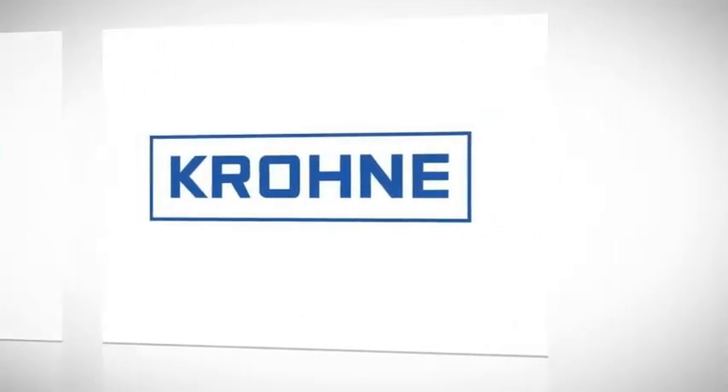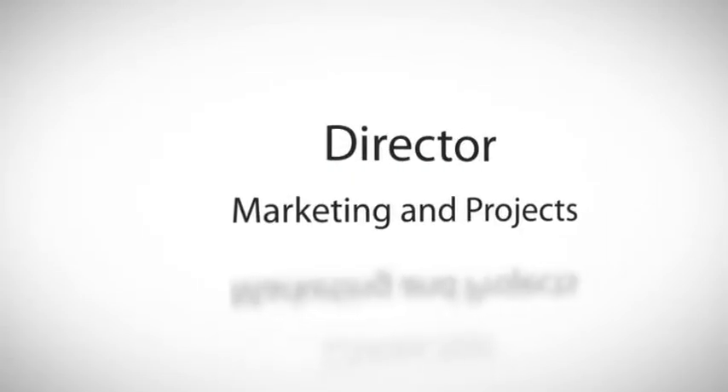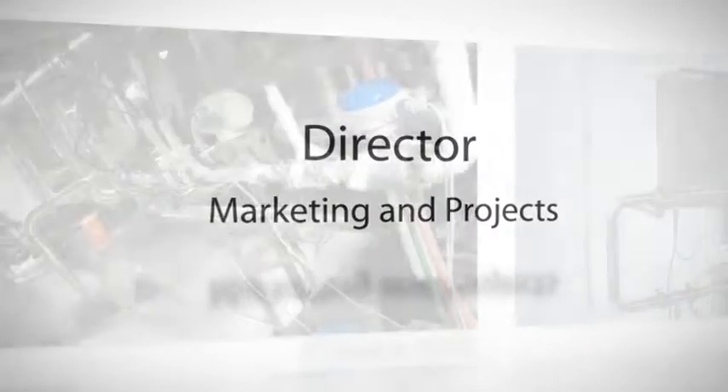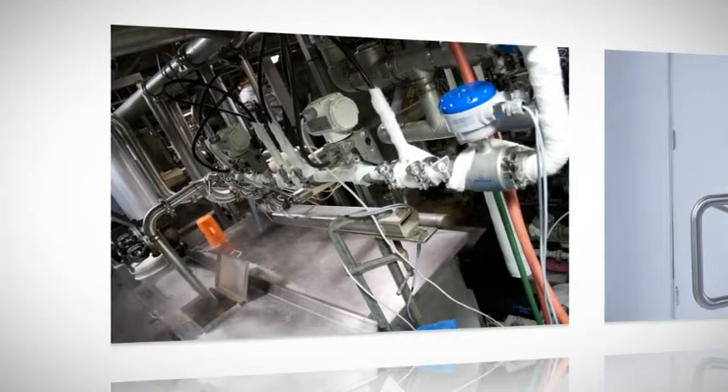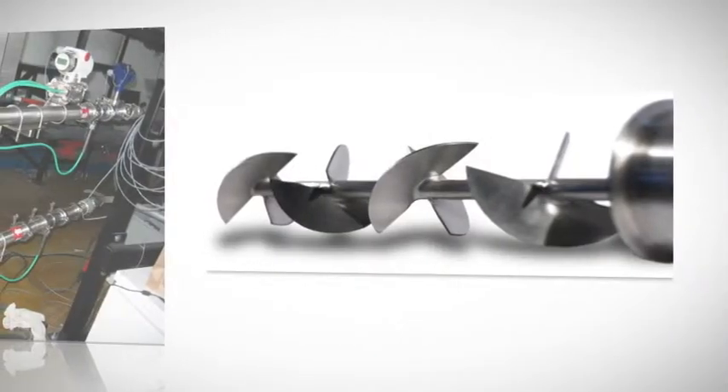I'm speaking with Joe Incontri, Crona's Director of Marketing and Projects, about the new ViscaLine inline process rheometer, which provides inline, continuous measurement of fluid viscosity for process control and monitoring applications.